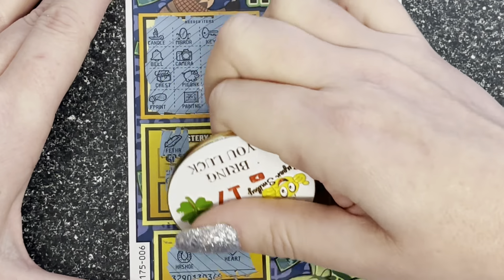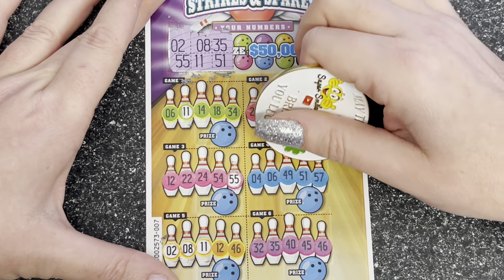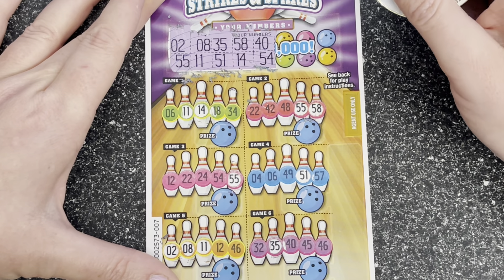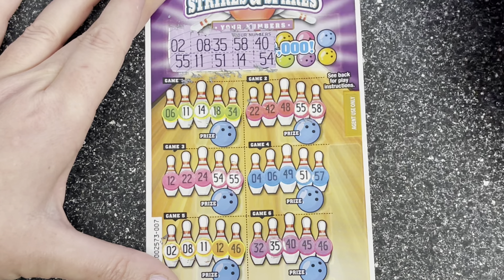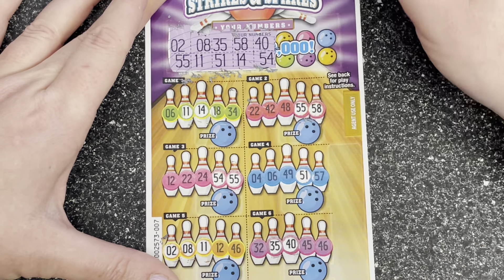Strikes and Spares number two. We've got 2 and 55 — there's a 2, 55. I think you can only get two maximum of the same number. 8 — and legs 11. Yellows — come on! 35 and 51. 35 and 51 — blue. 58 and 14 — just two of the same. 54 and naughty 40.